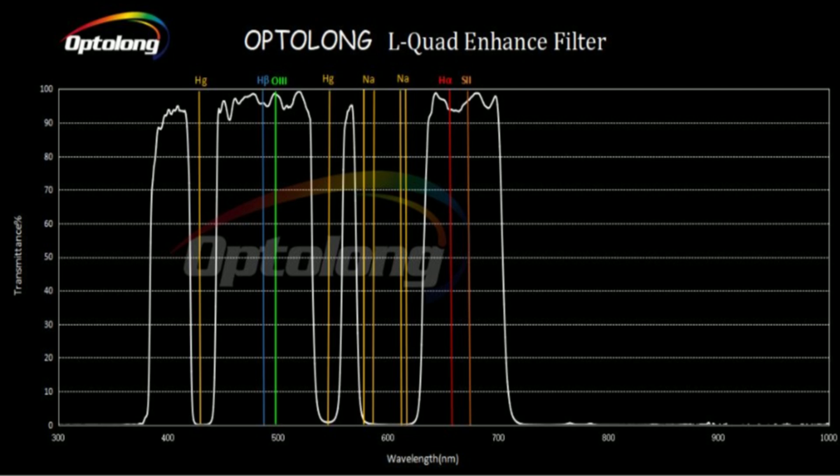For this graph, which represents the Optolong L-Quad Enhance — which I'll refer to as the LQE — the white line represents the filter, and everything underneath the white curve is what's being passed through the filter, whereas everything outside of the white curve is what's being blocked. That's your unwanted light pollution gradients. Most light pollution falls under the sodium and mercury transmission lines, and I believe the Optolong LQE also blocks the new LED lights that are being installed on city streets.